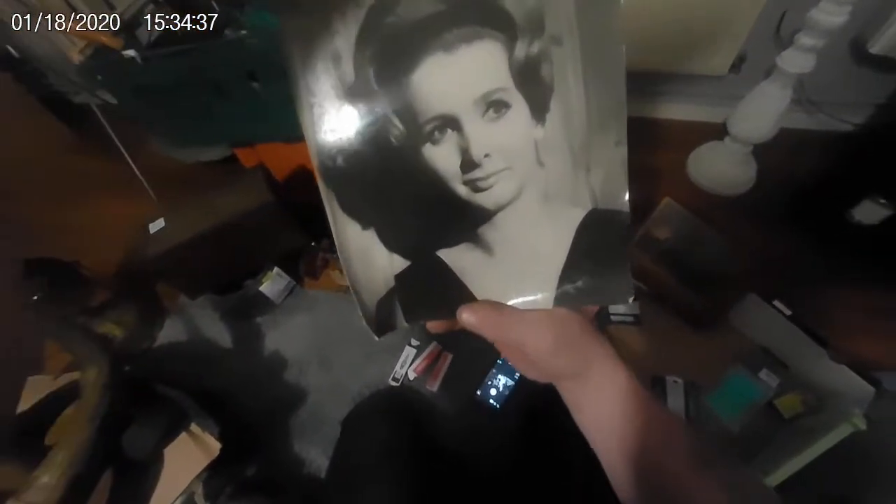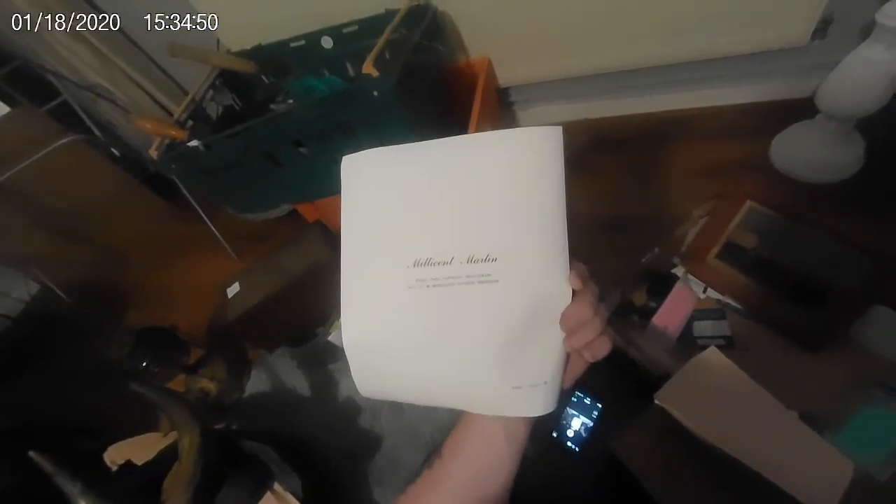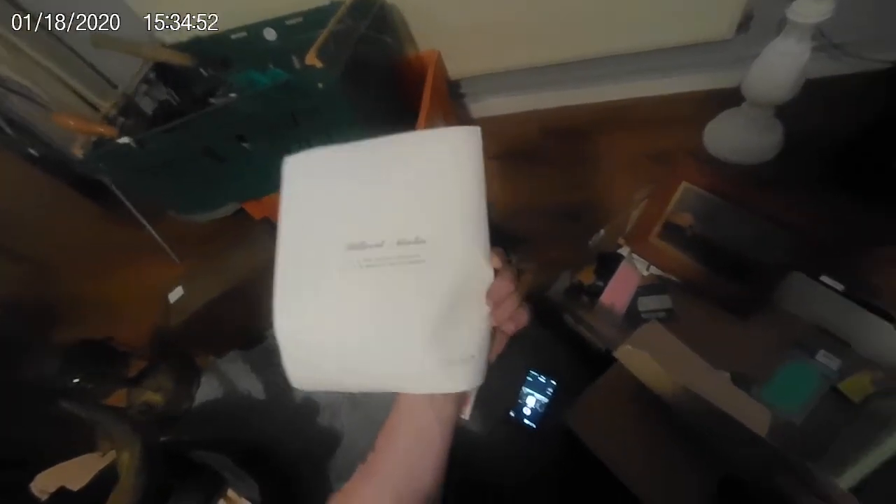Oh, there's a photograph — unusual, don't know who that is. There we go: Radio Times copyright photograph. What was in there? A nice old picture.